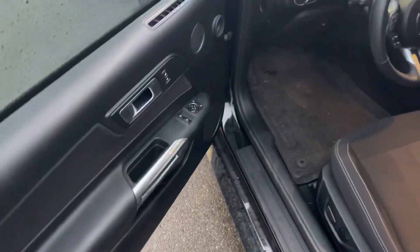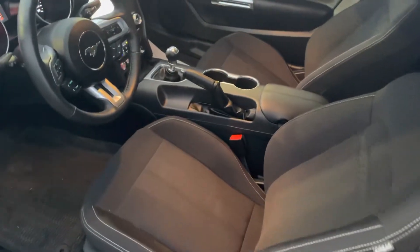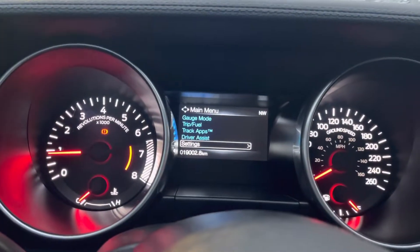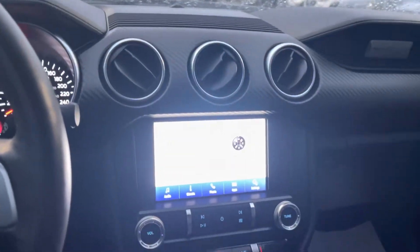I'm just going to hop in the driver's side so you can take a look at the interior. Look at that — nicely laid out dash.